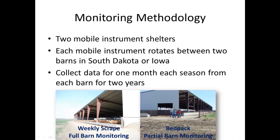Our approach to this study used two mobile instrument shelters, each rotating between two barns — two barns in South Dakota and two barns in Iowa. In South Dakota, our two barns employed a weekly scrape-and-haul type manure management system, wherein once or twice a week the barns would be bedded down and the manure removed, then either stored or applied.